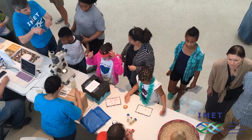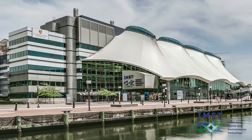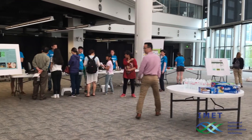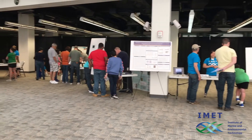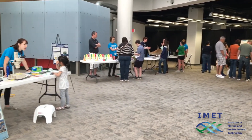We had a great open house. This was part of something IMET does every year — we open up the facility and let people from Baltimore know what we are doing in this wonderful building right downtown. We have all sorts of research happening in the building, and our scientists and students set up many different displays explaining some of the research, but also giving practical activities that kids could do.